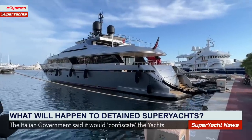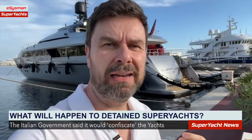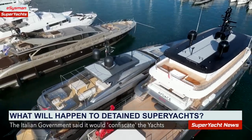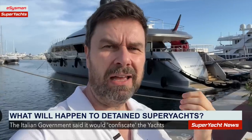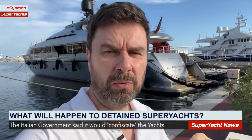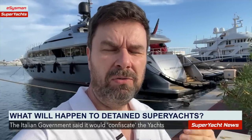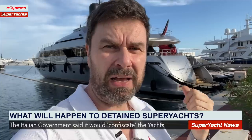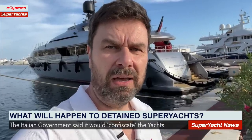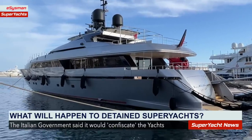I find it ironic that this boat was in Turkey at the beginning, then came to Italy and got arrested, while other Russian vessels fled to Turkey to avoid seizure. In the Italian press, this vessel was listed for confiscation, but I don't think that's actually happening with any of the Italian boats. I think they're simply waiting to give the boats back — charging the owners for mooring fees and maintenance costs before handing them over.